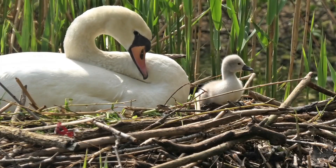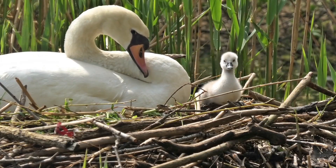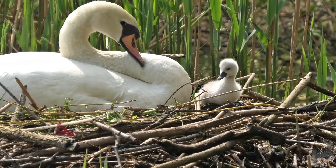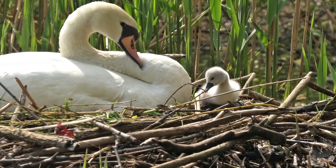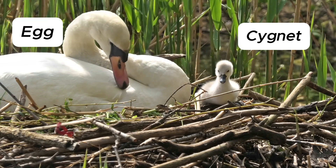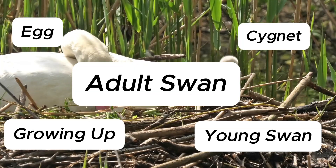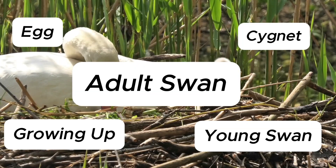And the cycle starts all over again! So that's the life of a swan. Do you remember all the stages of a swan's life cycle mentioned in the video? It's okay if you missed a few. They are the egg, the cygnet, then growing up, the young swan, and finally the adult swan. Isn't nature amazing?